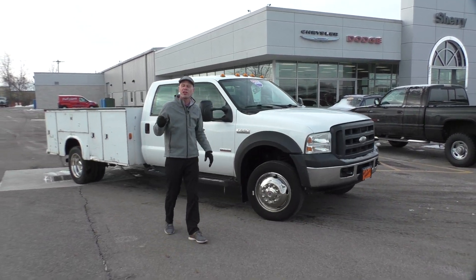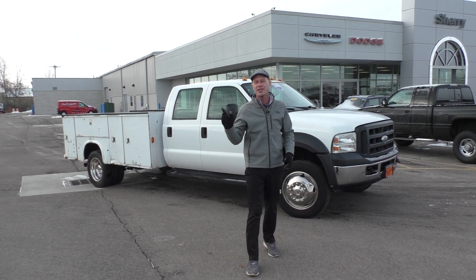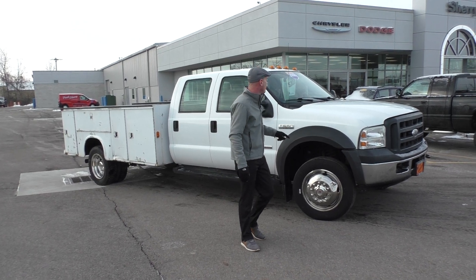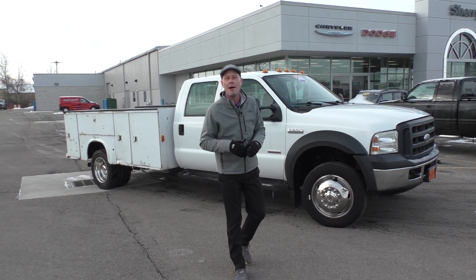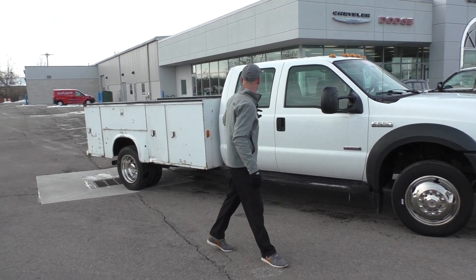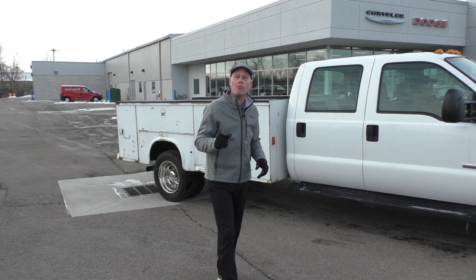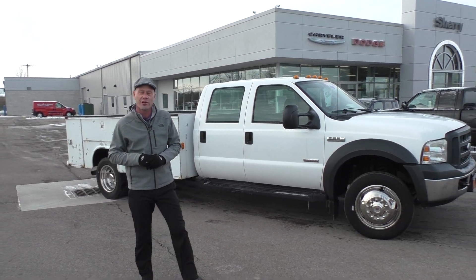Hey guys, here at Paul Sherry's we have a commercial division. So if you're a business looking to be more efficient, get your guys to the job safer with more capabilities, you want to check out our new and pre-owned commercial inventory. This is a trade-in we just recently got — a 2006 Ford F-550 crew cab with the 6.7 Power Stroke diesel and an 11-foot service box with all the compartments you'd need to store your equipment. More of that and more new and used cars are available on our website at paulsherry's.com.